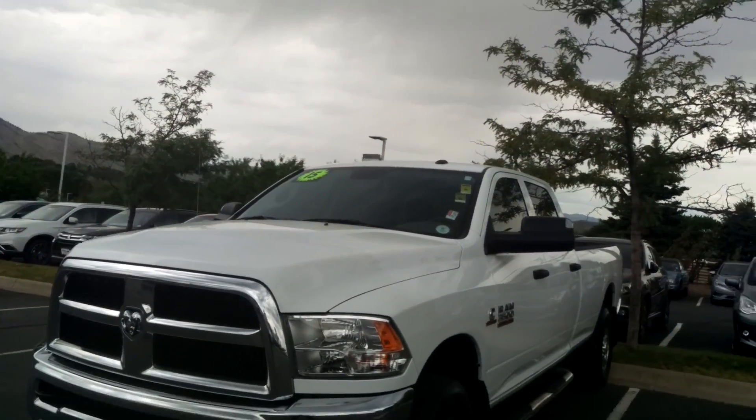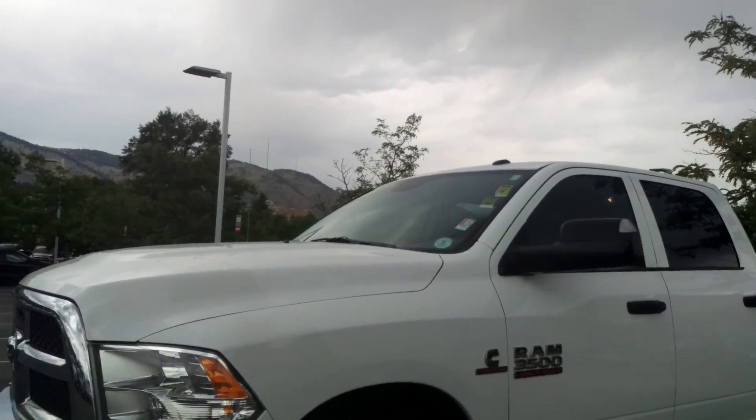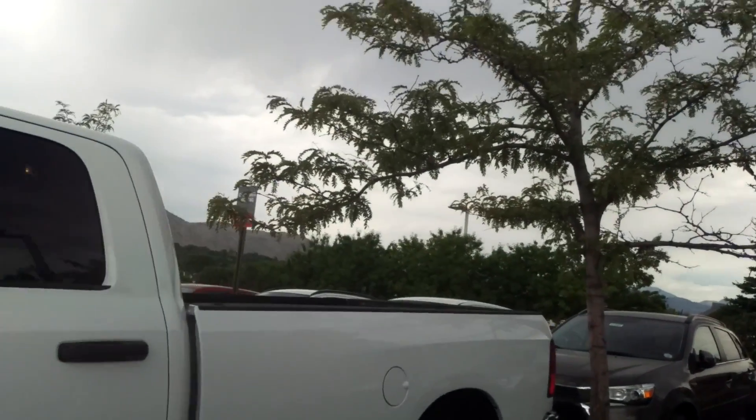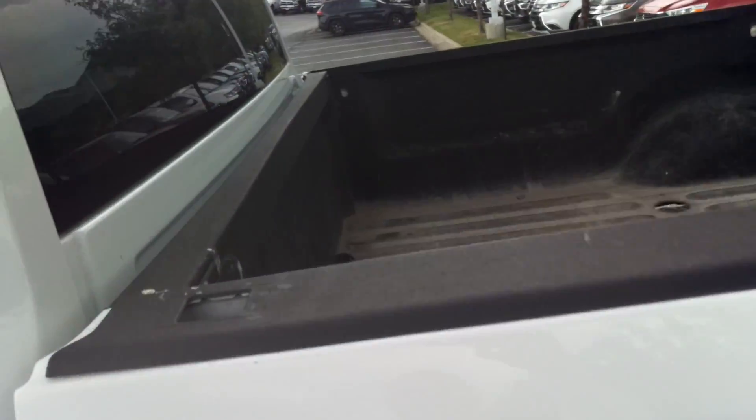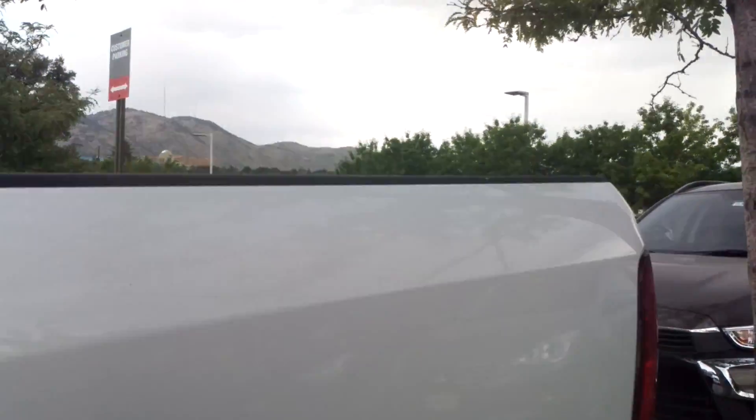All right, Lenny. This is a 2015 Ram 3500. It has a clear bra, running boards. It is a long bed. It's got a fifth wheel prep. Pretty nice.